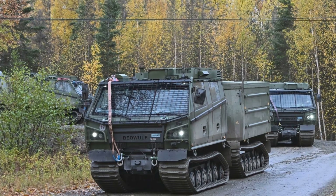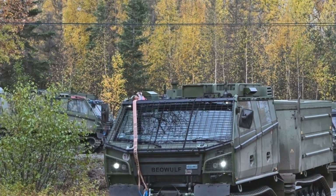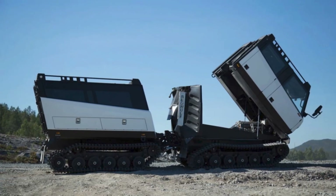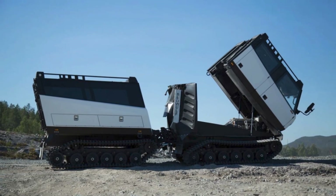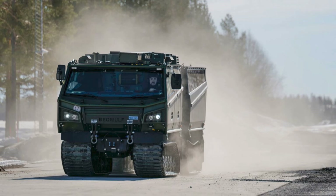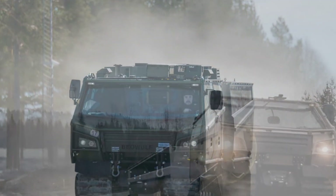Canada is taking significant steps to renew its operational reach in the Arctic by evaluating the BVS-10 Beowulf, a modern all-terrain tracked vehicle designed for the world's harshest environments. The vehicle, offered jointly by BAE Systems Haglunds and General Dynamics Land Systems Canada, positions itself as a low-risk, readily available solution for the country's Domestic Arctic Mobility Enhancement program, an initiative intended to replace the Canadian Army's aging BV-206 fleet.